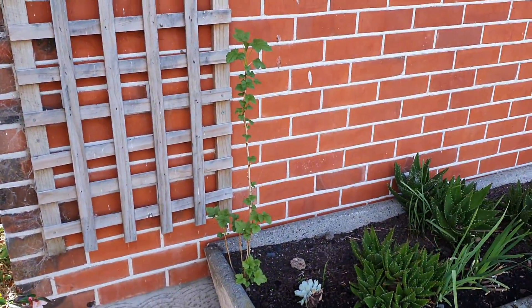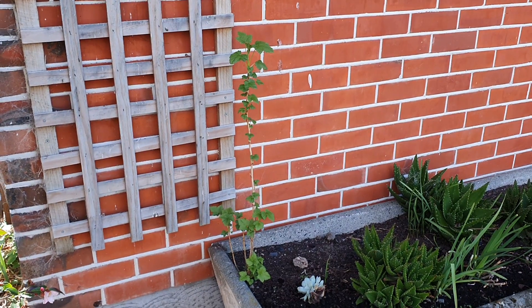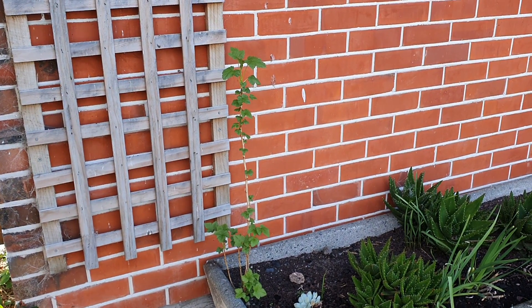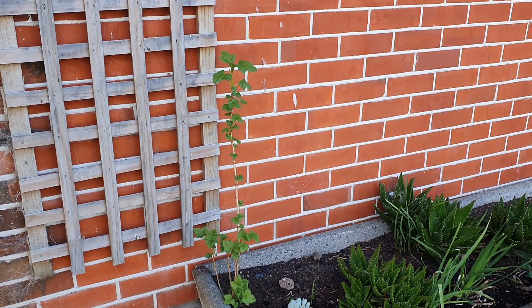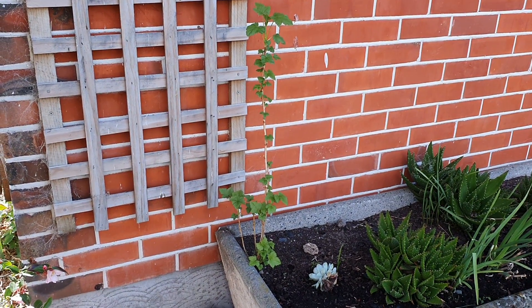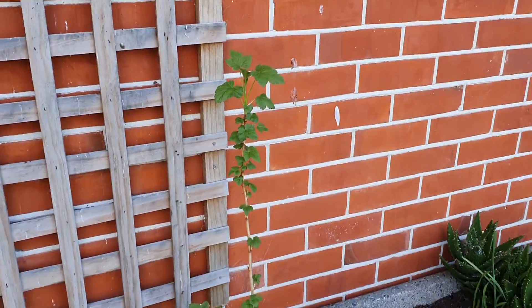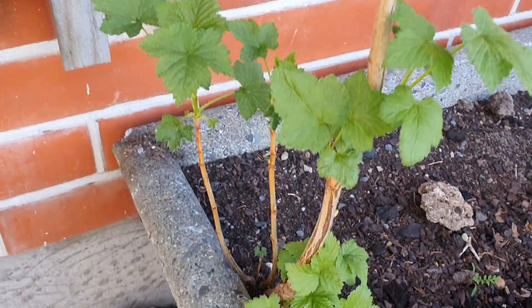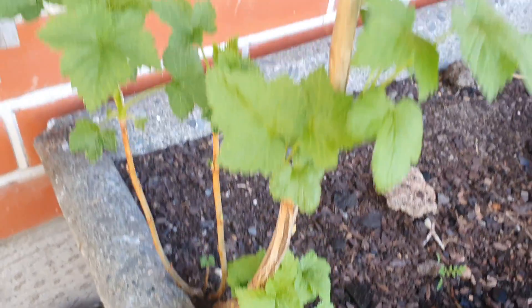Another thing I've been getting is a lot of self-seeded plants that look like currants. They start off quite thorny, but then the thorns sort of go away as they get a bit older. There's quite a few around here — I've replanted quite a few into another place.